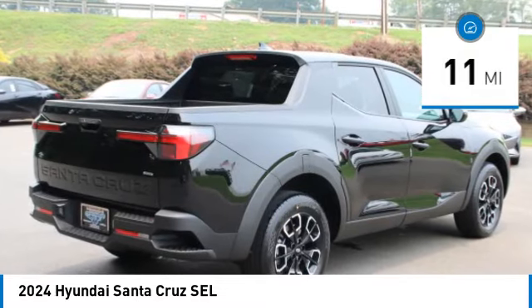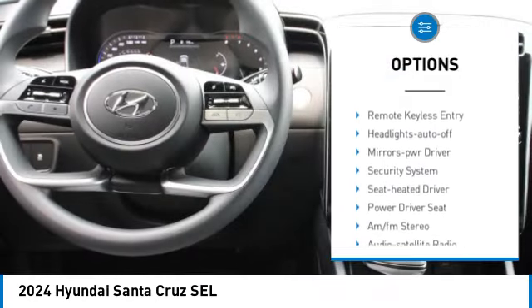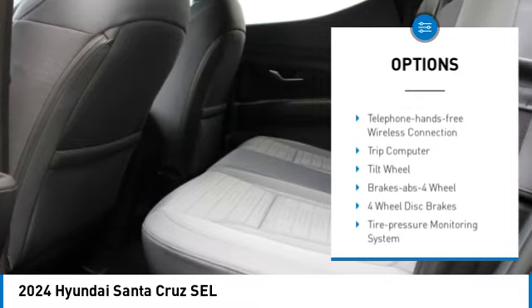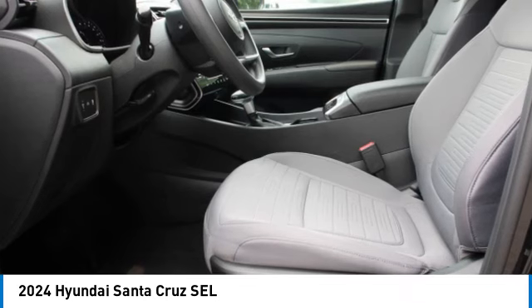Here are some of this vehicle's great options: all-wheel drive, aluminum wheels, rear spoiler, heated side mirrors, traction control, daytime running lights, remote keyless entry, headlights auto off, mirror memory, and security system.